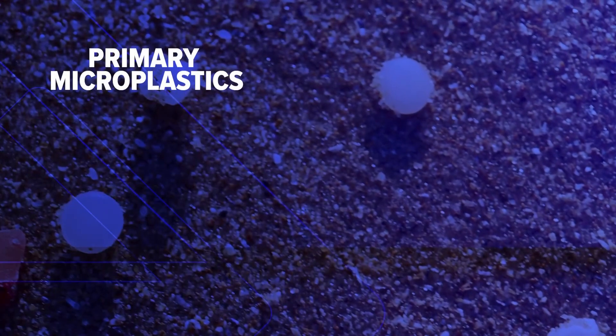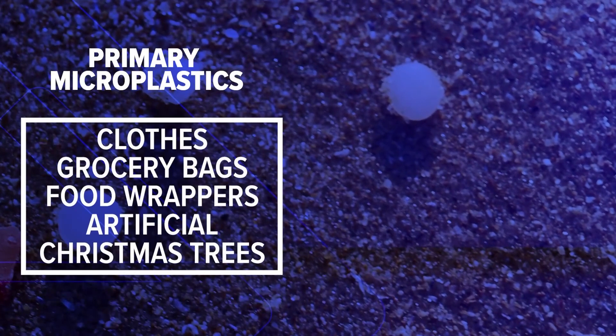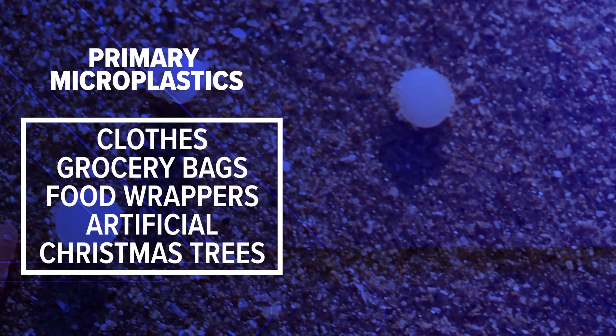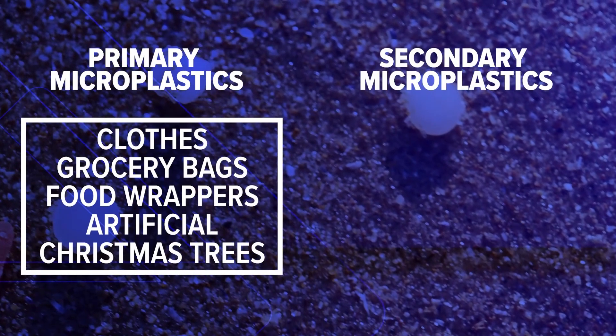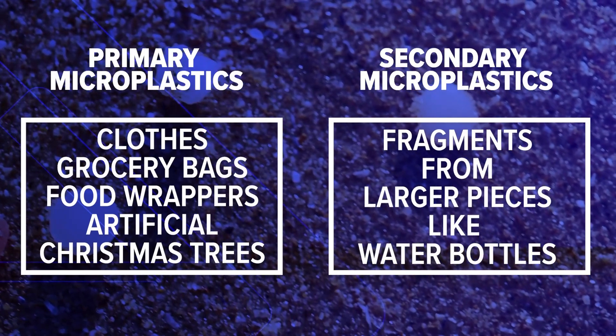Nurdles are an example of a primary microplastic. Made less than 5 millimeters in size, they're melted down to make a variety of everyday items — from clothes to grocery bags, food wrappers to artificial Christmas trees. Secondary microplastics are fragments from larger pieces of plastic, like water bottles, that break down to smaller pieces.